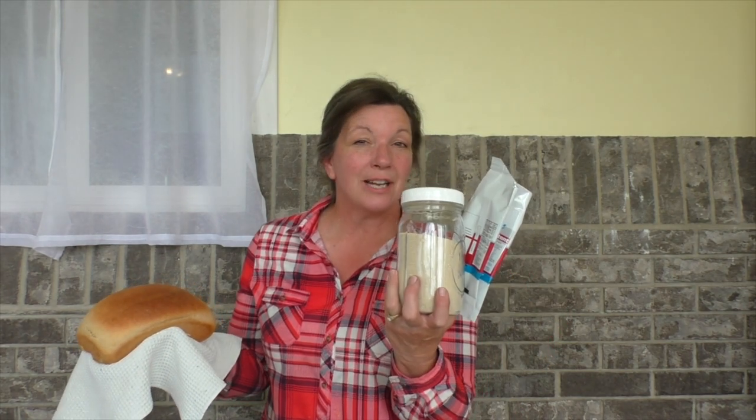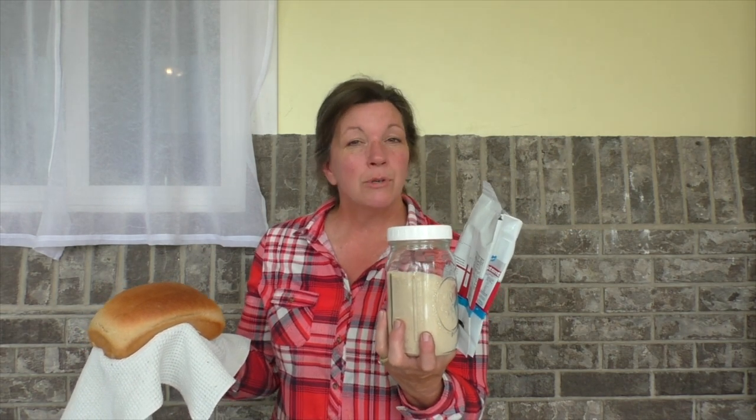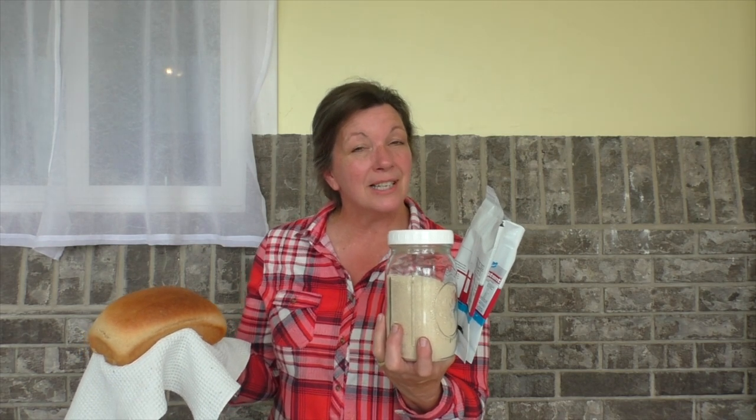I'm Kyleen and I'm the Provident Prepper. The yeast in this jar has been sitting in the bottom of my freezer in its original packaging since 2008. It was originally packaged in 2007, which means that this yeast is 13 years old. Can you still bake delicious bread with it?